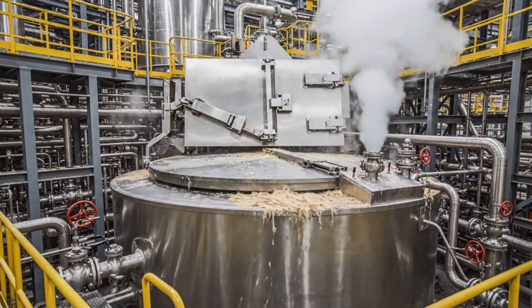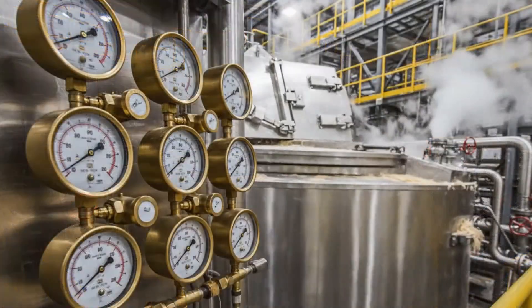The raw bagasse fibers are fed into the digester. Once the reactor door seals, the steam pressure rises.